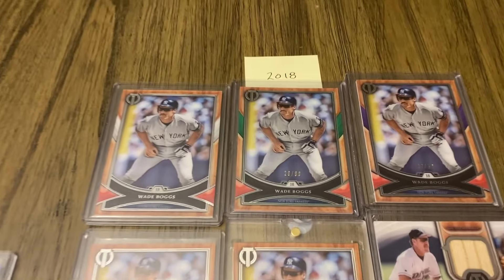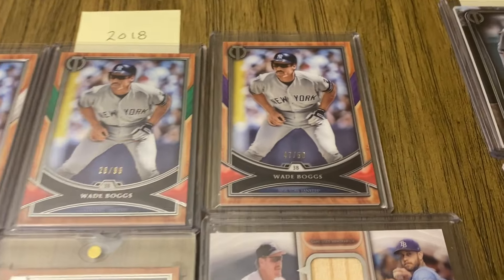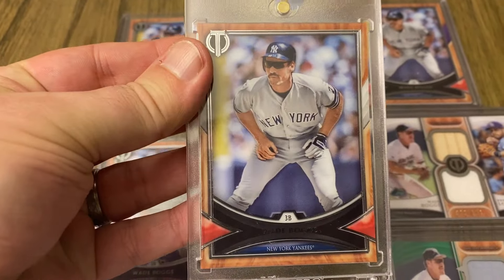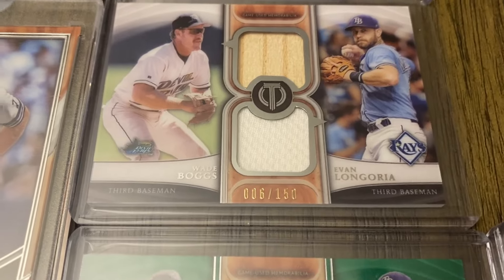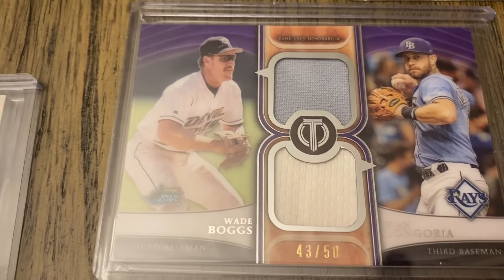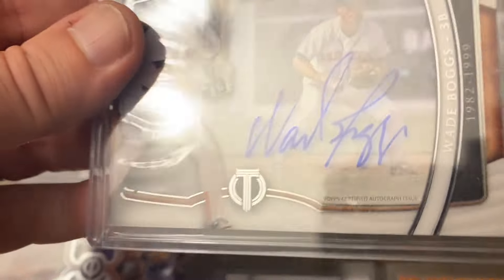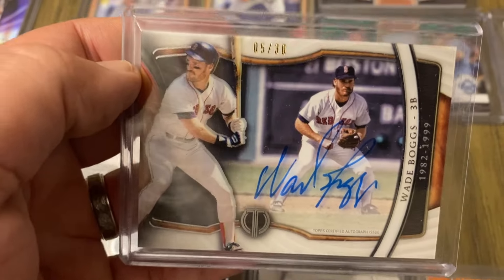On to 2018. We have the base, the green out of 99, the purple out of 50, the red out of 10, and the Topps Vault 1 of 1. And we have a dual memorabilia card with Boggs and Evan Longoria — the base is out of 150, green out of 99, purple out of 50, and check out this patch out of 25. Then we have a sort of acetate card — there's like a layer above the image — out of 30.